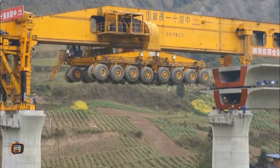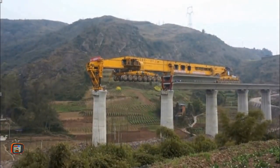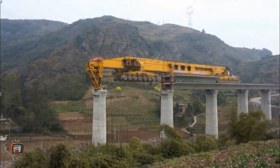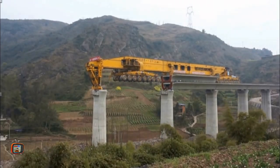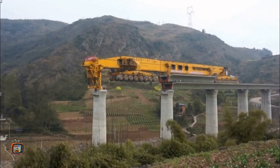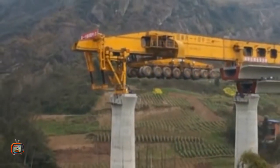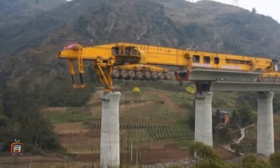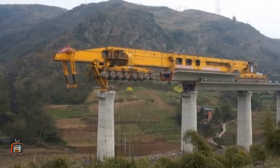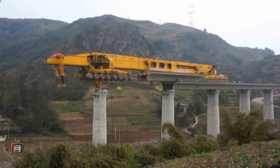Di setiap roda terdiri dari 6 balok yang mampu berotasi secara penuh sehingga bisa bergerak ke samping. Bahkan dengan muatan penuh, kendaraan ini bergerak 5 km per jam. Dengan demikian, monster ini bisa menyelesaikan proyek lebih cepat ketimbang metode tradisional yang melibatkan kren di tanah.